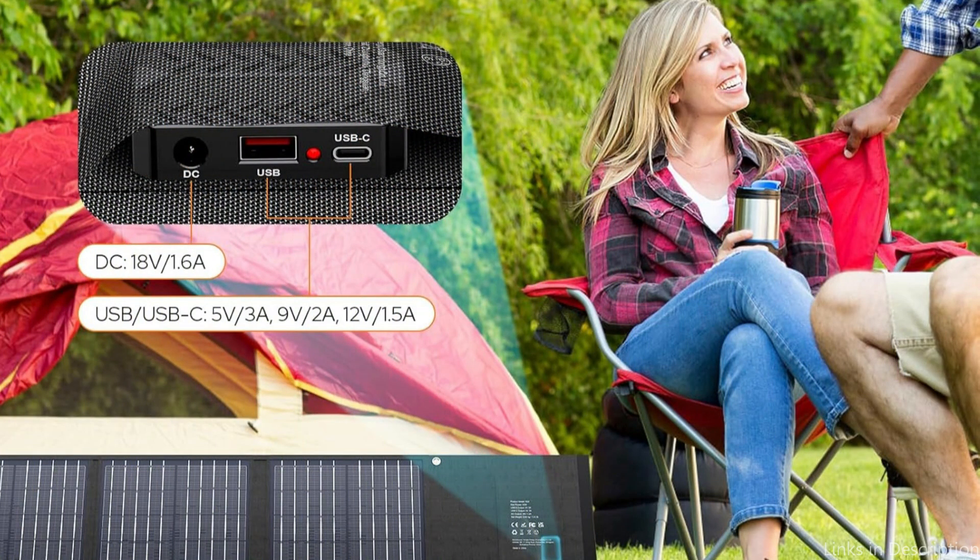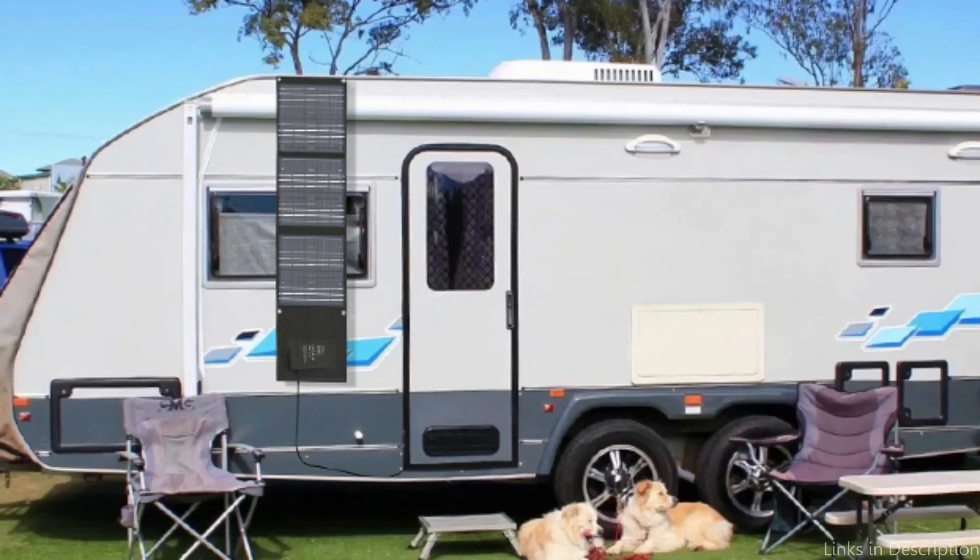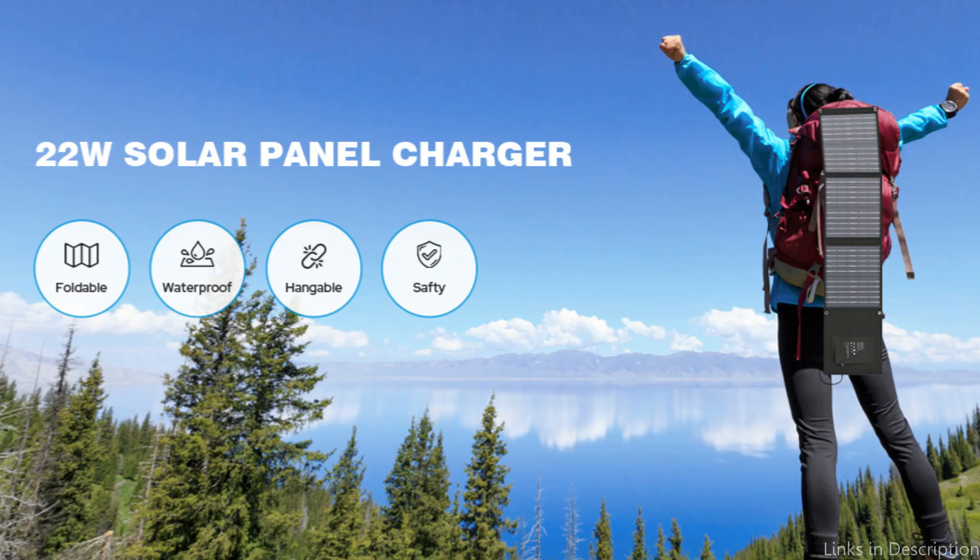The Sinku 22W's portability is further improved by its compact and folding form. It takes up very little room in your bag when folded, so you can carry more necessary items. It is a versatile addition to your hiking gear because of its lightweight design, effective functionality, and robust construction.